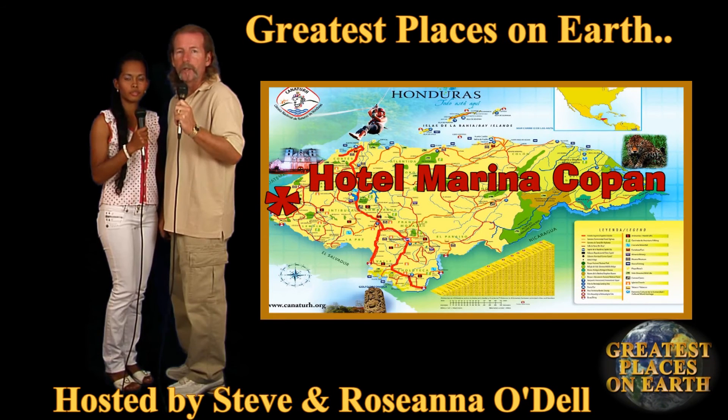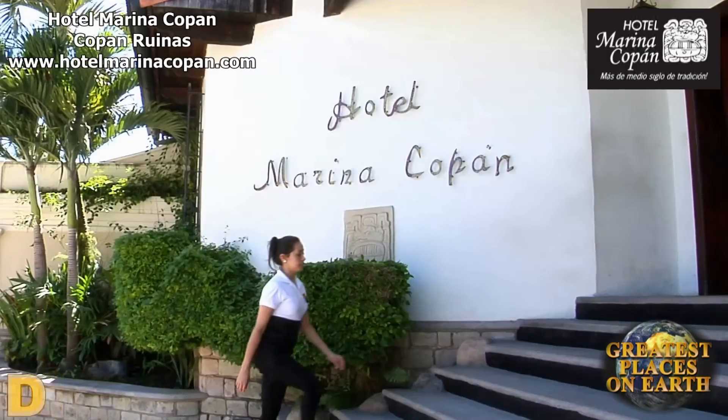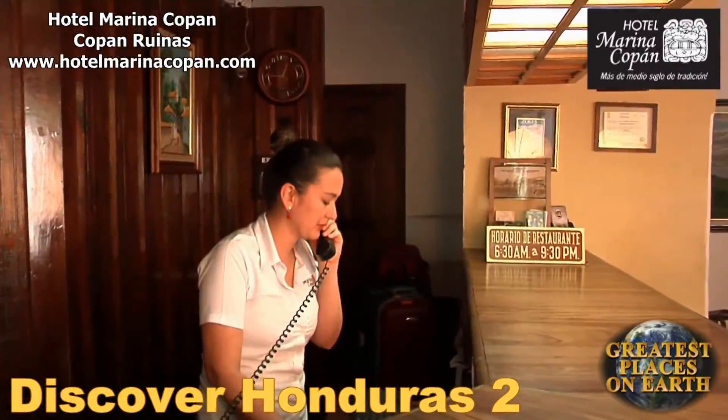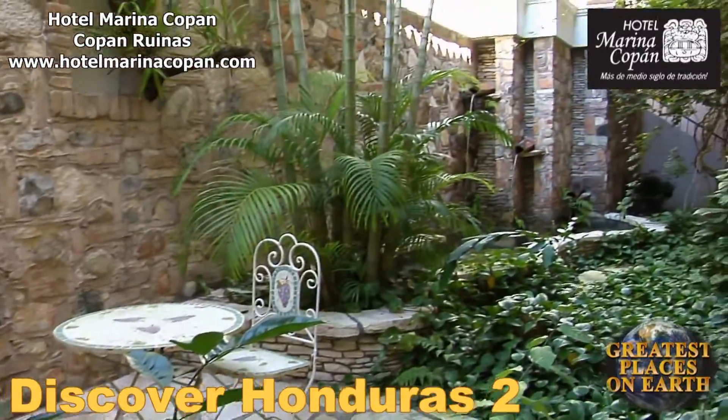The oldest hotel in Copan Ruinas is definitely the best hotel. Hotel Marina Copan is the premium hotel for those wanting accommodations closest to Copan.